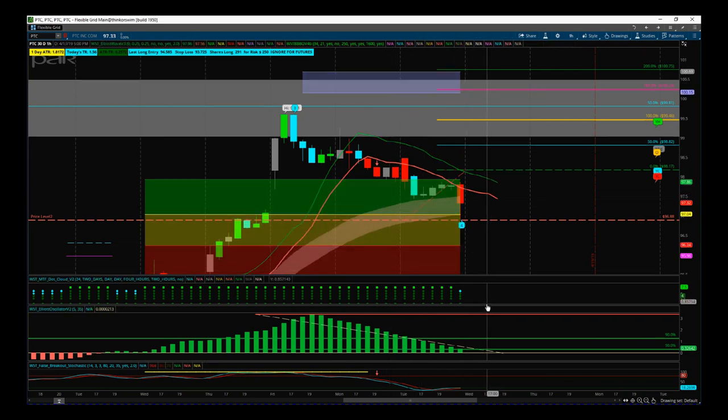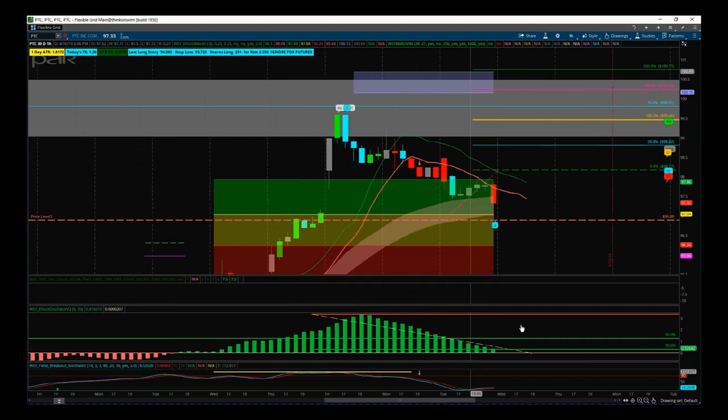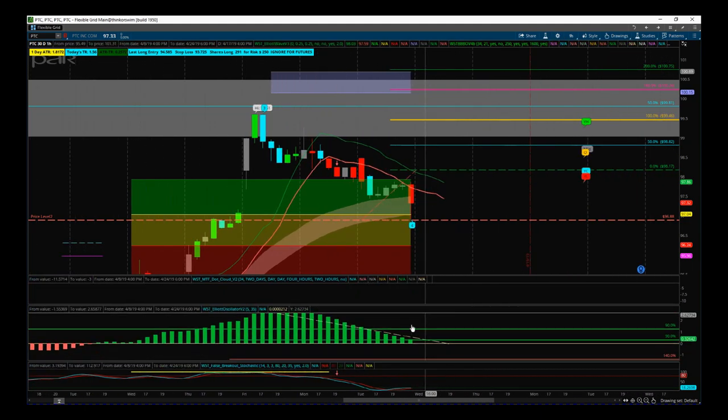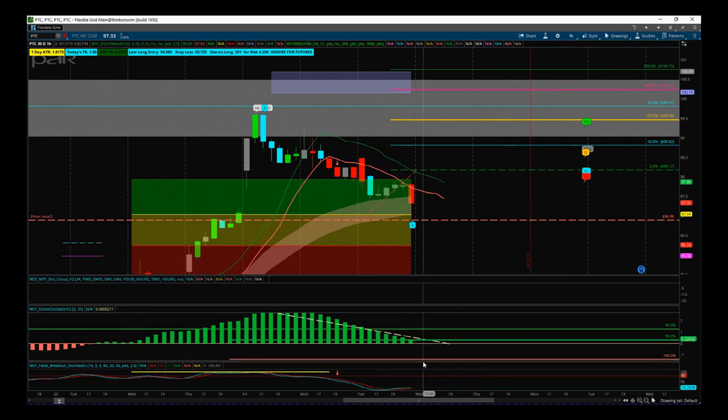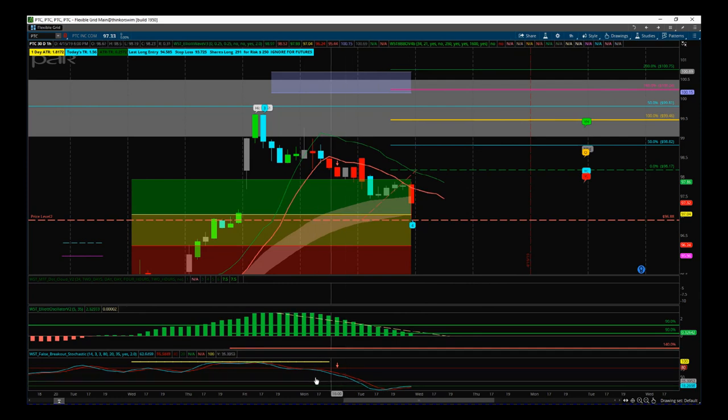The next thing we look at is the performance of the wave four, so we look at our Elliott Wave oscillator — and that's pulled back between 90 and 140%. The other part of our indicator suite is our false breakout stochastic. This denotes a really strong bullish trend if there are yellow dots in the overbought zone. When the stochastic pulls back against it and crosses over in the oversold zone, it is likely to want to return to that main bullish trend.